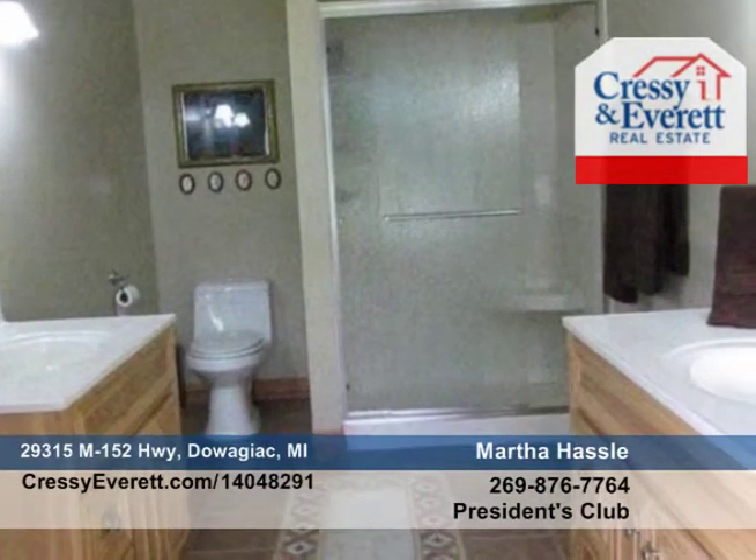The spacious lower level is both a walkout and has daylight windows to provide natural light and great views of the surrounding acreage.